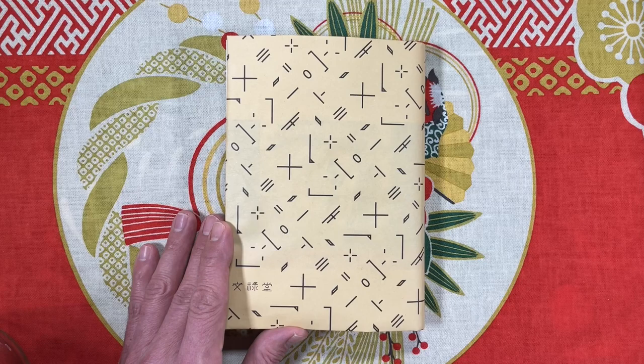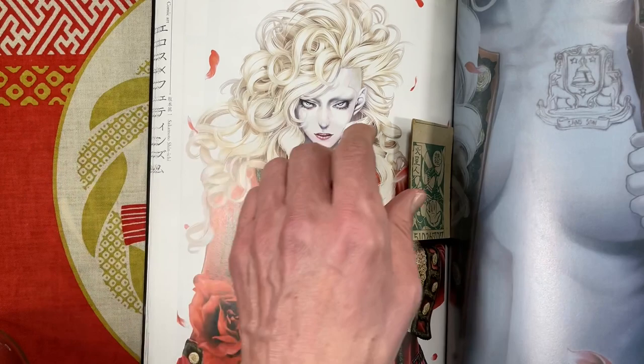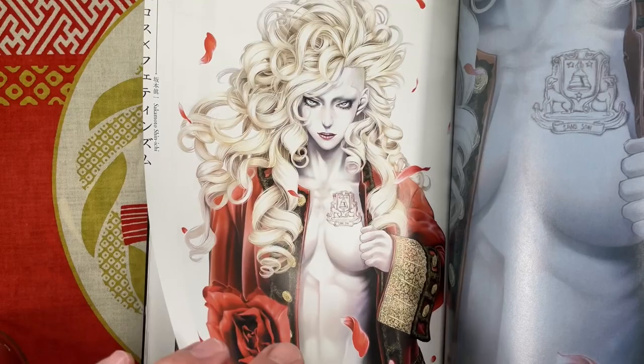I wanted to do a quick flip-through for you so that you can see it here first. Of course, Sakamoto Shinichi is famous for his Innocence series, or Inosan in Japanese. Recently I picked up Eros Times Fetishism and it has some great Sakamoto artwork in it.